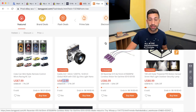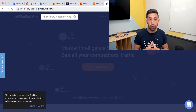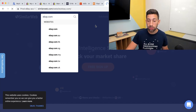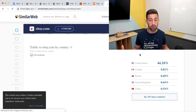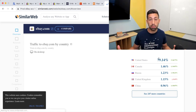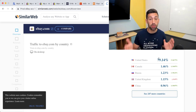If I go to Similarweb.com — a site that shows traffic data — and search eBay.com, I can see that only 80% of eBay's traffic comes from the United States. What about Canada, Russia, the United Kingdom, and many other countries? All those people come to eBay.com to buy, and if you are not using the Global Shipping Program, they will not be able to buy from you.